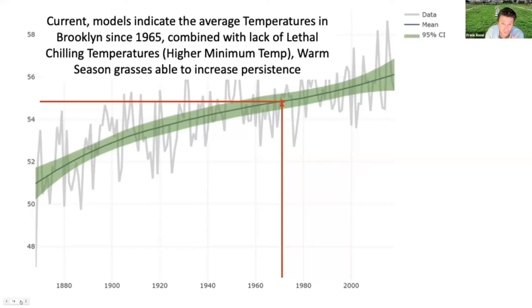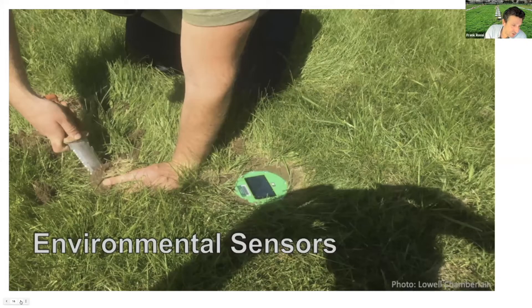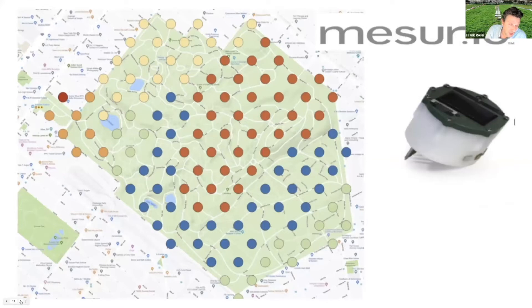Looking at models of lethal and chilling temperatures, it appears that around 1965 we crossed a critical threshold where temperatures were no longer consistently low enough to result in dramatic kill of Bermuda grass. Several polar vortexes over recent years have had virtually no impact on the Bermuda grass population at Greenwood. We instrumented the cemetery with sensors and conducted quite a bit of microclimate modeling, creating a map of Greenwood's microclimates to allow for more site-specific management going forward.